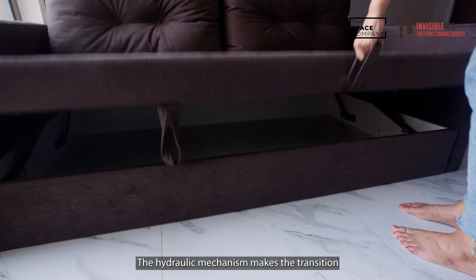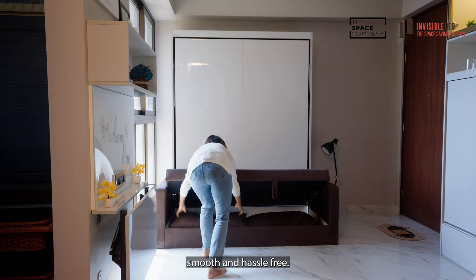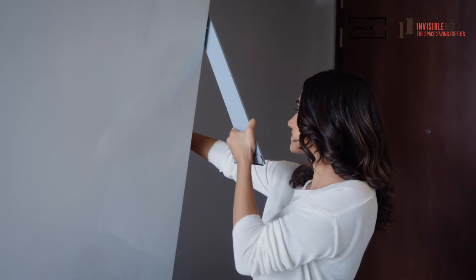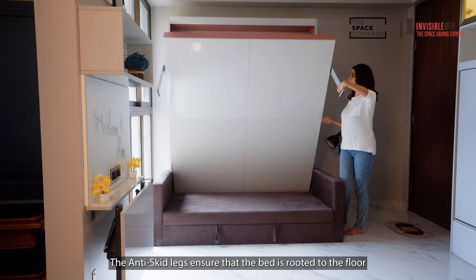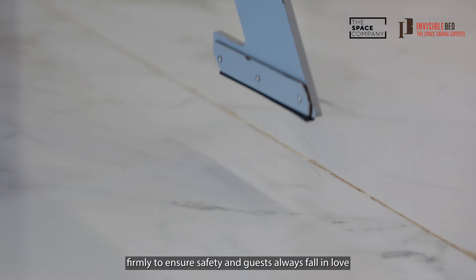The hydraulic mechanism makes the transition smooth and hassle-free. The anti-skid legs ensure that the bed is rooted to the floor firmly to ensure safety.